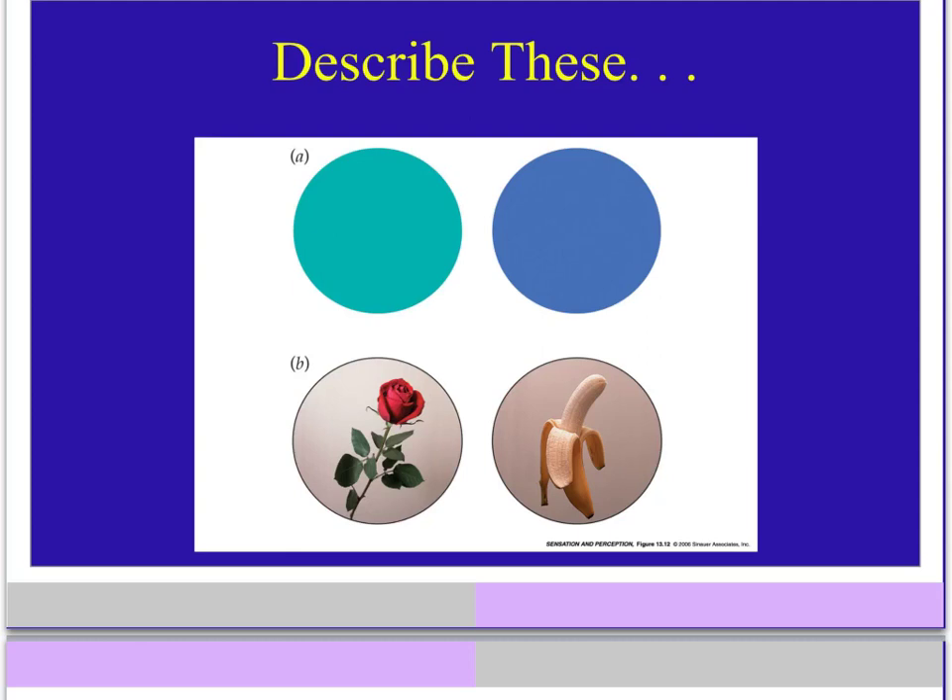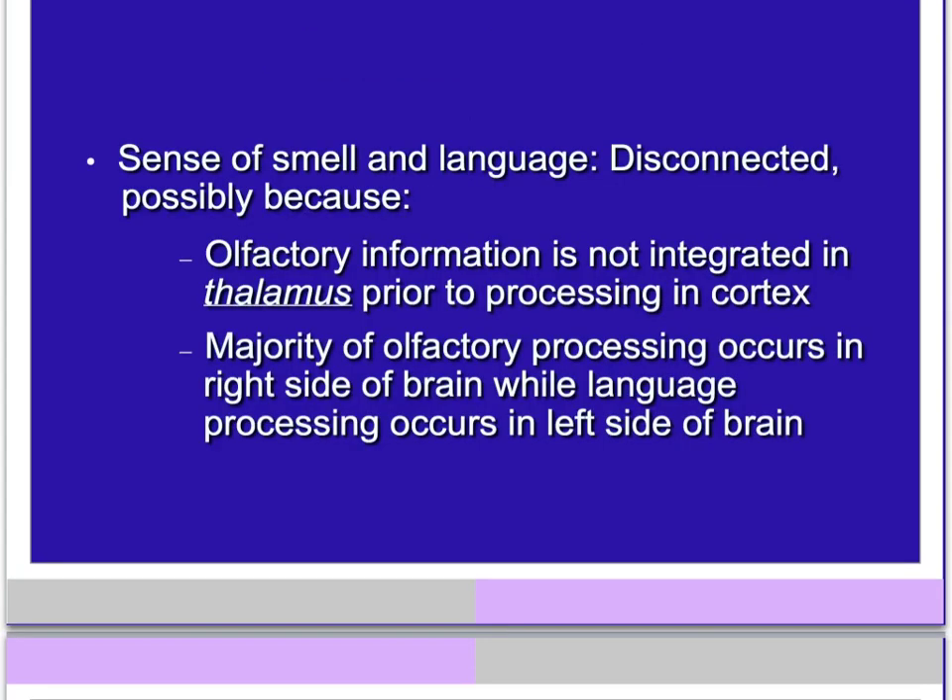Let's do a little experiment. Look at the rose below and give me some descriptive terms for what that rose looks like. Now give me some descriptive terms for what that rose smells like. Did you say it smells like a flower, and then go right to 'well, it smells like a rose'? How about the banana — give me a descriptive term for how the banana smells. It's tough, right? We don't have that many words for smells.